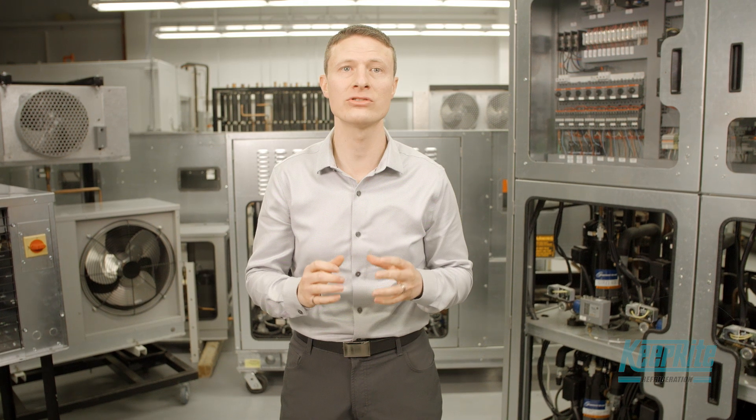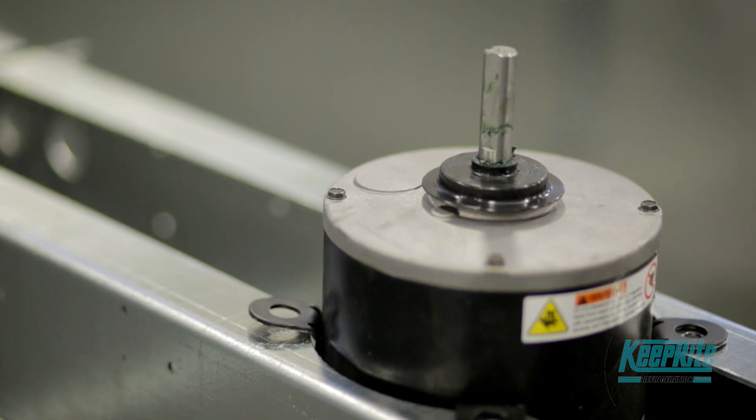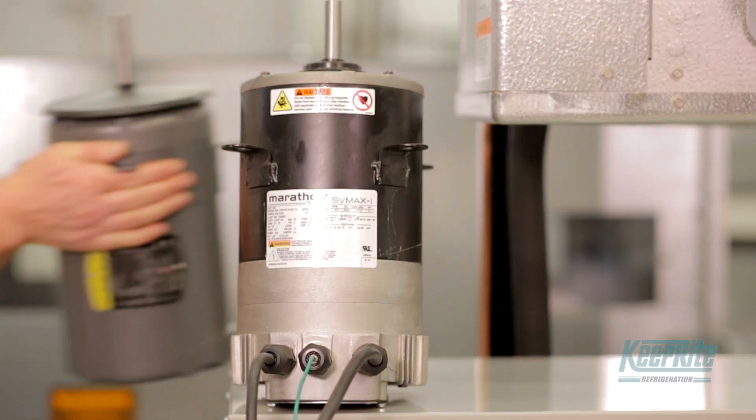For the first time, the key benefits of EC motor technology — efficiency, reliability, and soft starts — are available in a lightweight, convenient package suitable for larger horsepower applications. Shafted EC motors offer the best of both worlds: lightweight energy efficiency in a simple design that allows easy serviceability and retrofit opportunities.